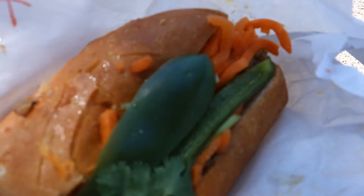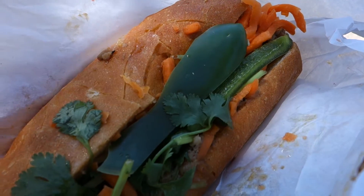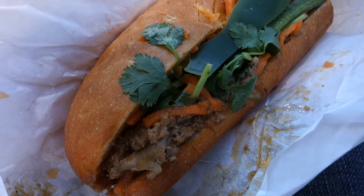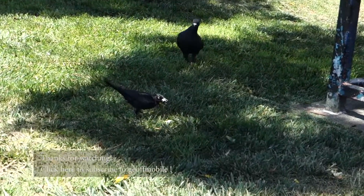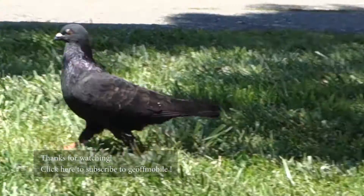Welcome back to Saigon Sandwich, San Francisco, California — some of the best Vietnamese sandwiches in North America. A great place. Thanks a lot for watching and hope to see you next time. On geoffmobile.com you're going to visit many other places in North America to try good food. Thanks very much. Have a great day. Bird's too close!